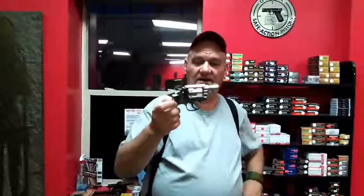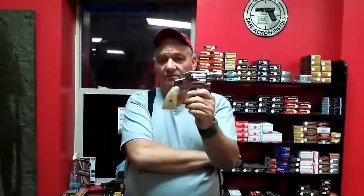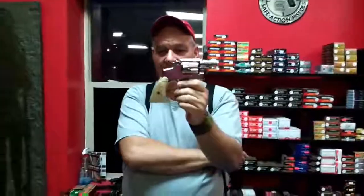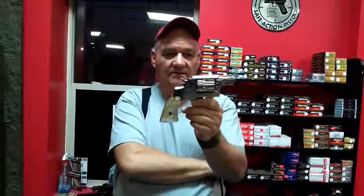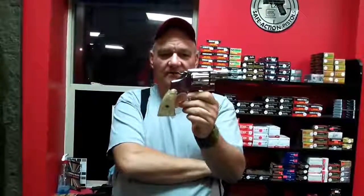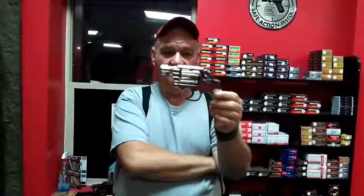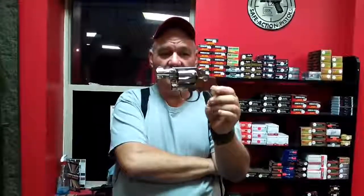We've got a two-inch barrel Model 10, 38 Special, with real pearl on it. I took it off and gave it the old houndstooth test — it's real pearl. Nickel finish, beautiful job. They didn't nickel very many guns in this gun's age and time period, but whoever did the job on this one did a really good job.